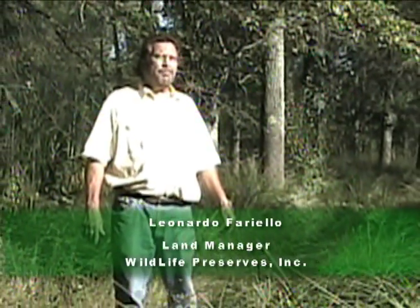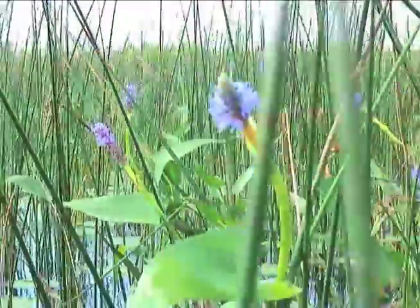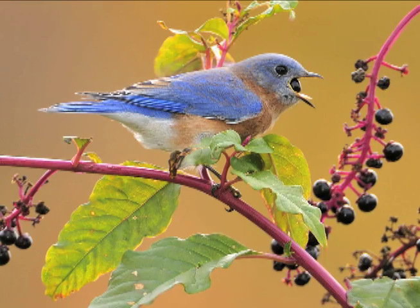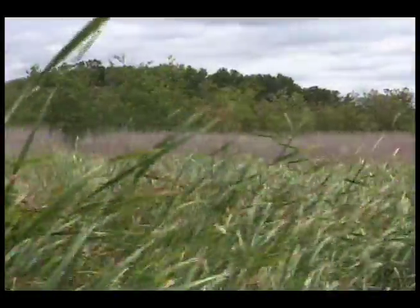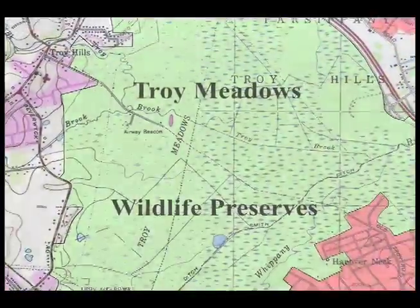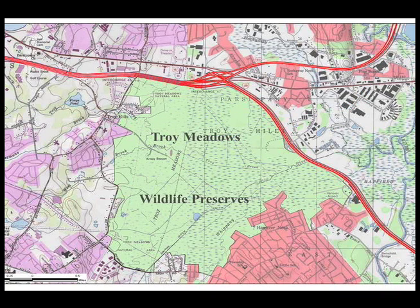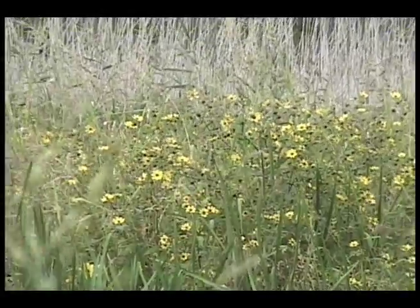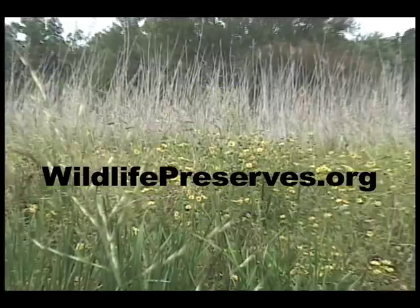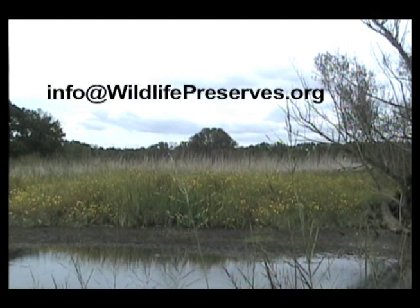Ultimately, when the Troy Meadows enhancement project is complete, Troy Meadows will once again regain its stature as a high-quality wetland and premier habitat for threatened and endangered species and resident and migratory animals. Troy Meadows encompasses 3,000 acres of land located along the Whippany River in East Hanover, Hanover, and Parsippany-Troy Hills. The area being enhanced and restored is a 560-acre tract at the north end of Troy Meadows, south of Interstate Highway Routes 80 and 280, and north of Troy Meadows Road. For more information, go to wildlifepreserves.org and click Troy Meadows, or email info@wildlifepreserves.org.